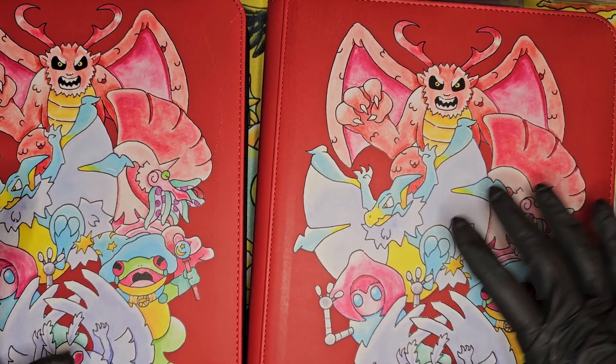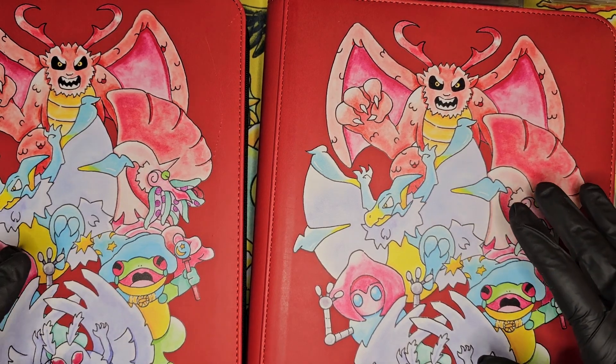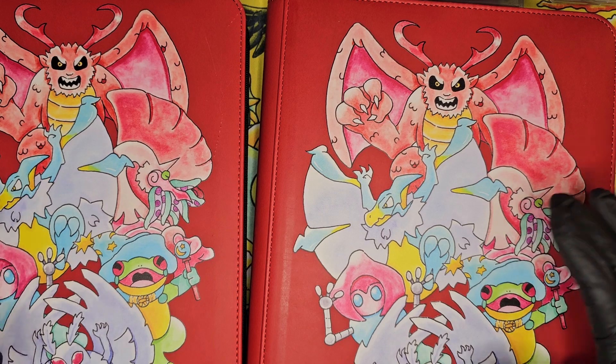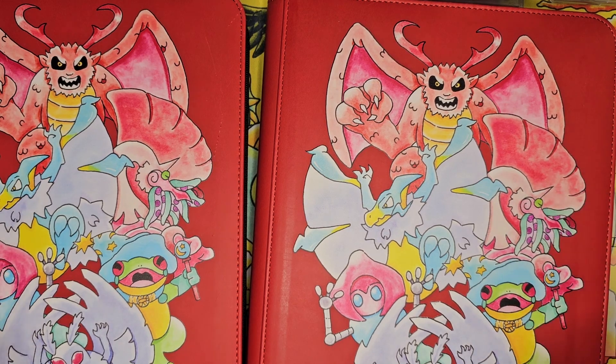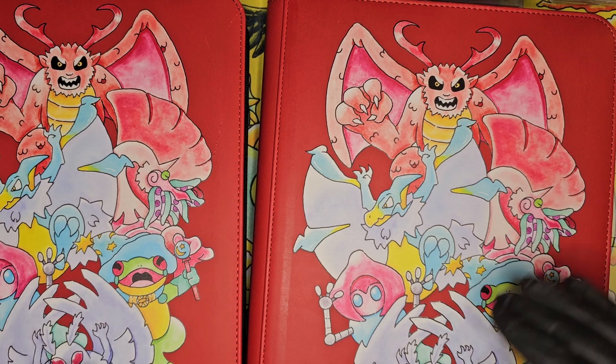There are just a couple of cards in both of these that I need to pick up to have them complete. As far as first edition goes, boxes are still around that hundred-dollar mark, so it's still kind of hard to justify mass box openings to complete collections. Getting these near-complete ones for a reasonable price — just super stoked on that.